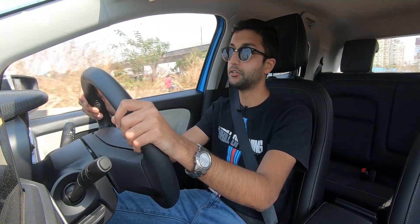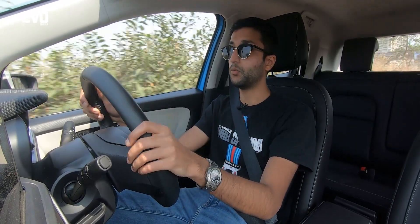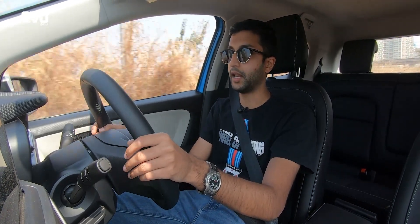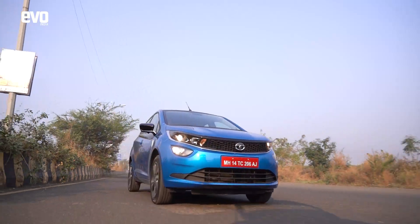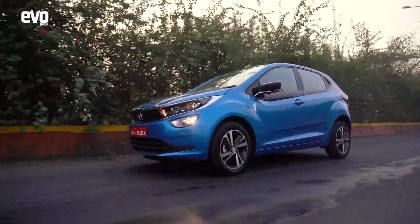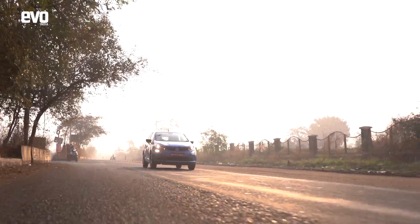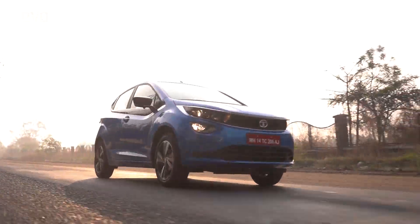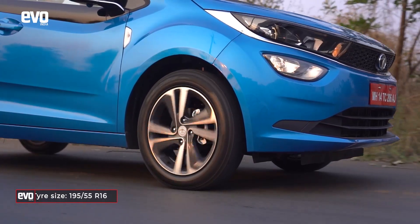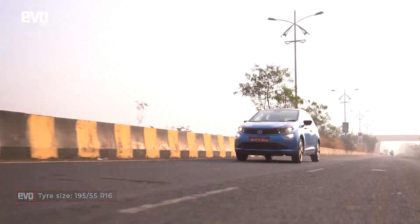In terms of ride and handling, the Altroz i-Turbo is almost unchanged from the standard Altroz — which is a very good thing. The ride was exceptional and remains so here; it handles bad roads really well and is also great for highway runs and comfortable in the city. The more powerful engine lets you explore the chassis's capabilities a bit more, and when you push hard into corners there is a fair bit of body roll. There is also notable understeer, though that may be down to the eco tyres fitted — so if you're buying one, getting stickier rubber should give you plenty of fun around bends.